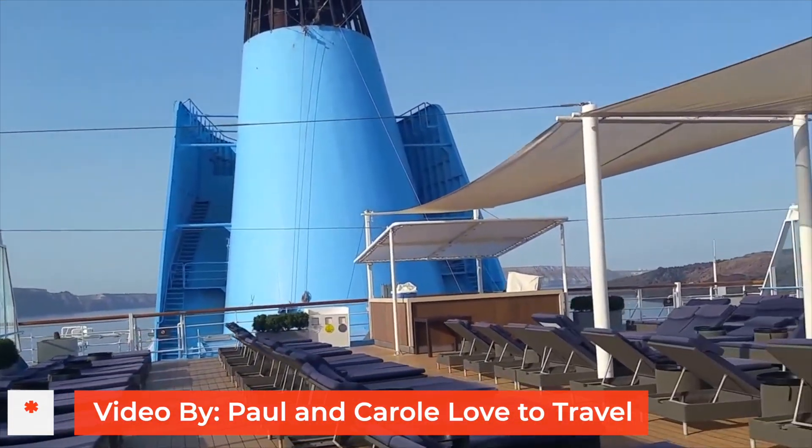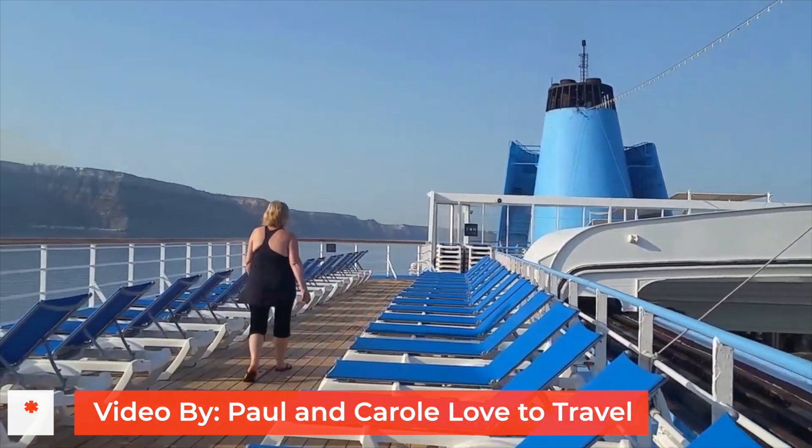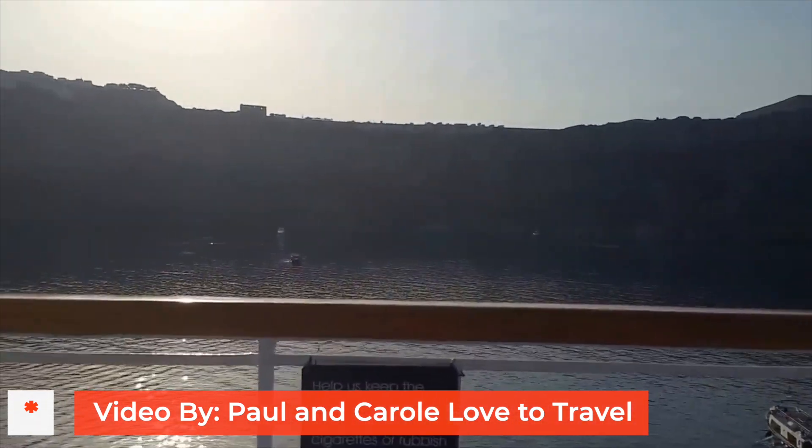Even if you've never cruised with Marella, you'll probably know this ship from some of her other names. The Marella Dream was the Westerdam for Holland America, and she actually sailed for Costa as Costa Europa. She's had quite an interesting life.